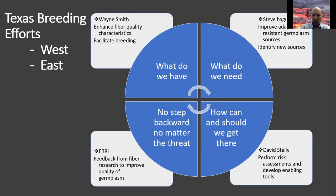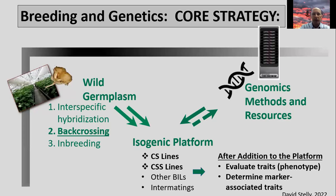Moving to the breeding effort, there are east and west Texas breeding programs. In east Texas, Wayne Smith, Steve Haig, and Dave Stelle work as a very good team and work closely with Texas Tech University's Fiber and Biopolymer Research Institute, or FBRI, to ensure that fiber quality components of developing varieties match where they need to be. Wayne Smith specifically focuses on extra-long staple cotton, and they integrate novel traits from wild germplasm and genomic methods to bring traits like nematode tolerance into germplasm that companies can pick up.